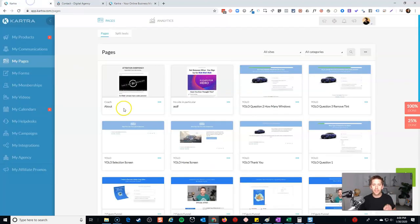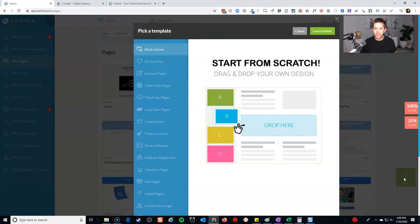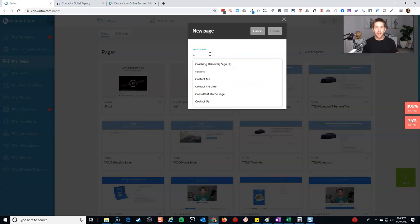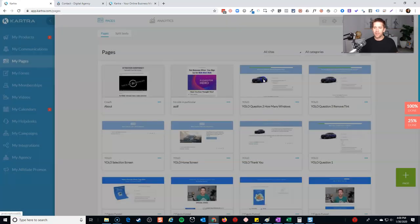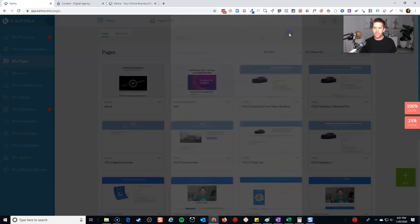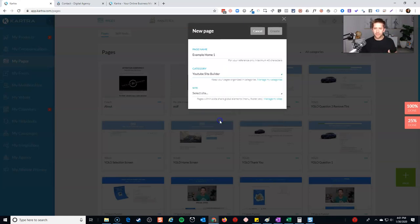Let's go ahead and walk through it. I'm in my Kartra account and I'm going to add a new page. You can have fun and start with something, but I'm going to start with a blank canvas because I want you to see the full experience. We'll launch the builder and call this 'Example Home One.' We'll also create a new category called 'YouTube Site Builder.' Categories are helpful because they allow you to keep all your work together and quickly filter — because if you're like me and you build a lot of websites for yourself, for side businesses, for clients, it can get a little overwhelming without that central category feature.